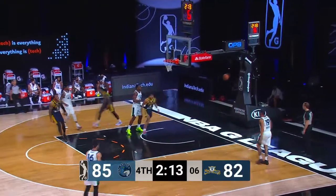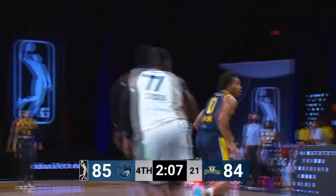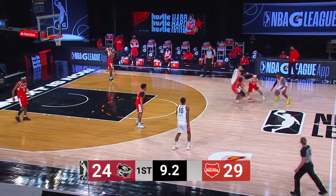Bowen into the paint. This is Lequeux soaring to the rim. Get out of the way. We've been waiting for that. 11 points off them today.